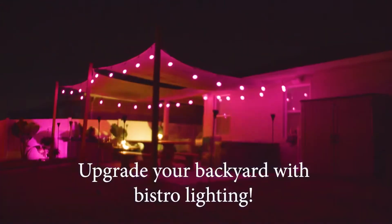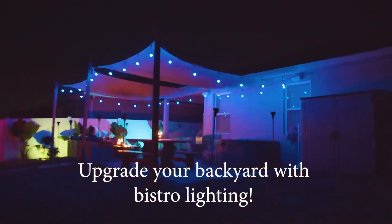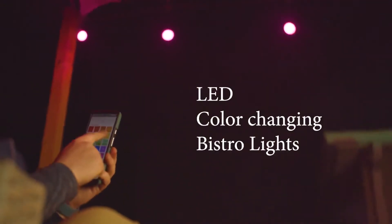Hello, I'm Ryan, the owner of Excellent Exteriors, and what you see behind me are LED color-changing bistro lights.